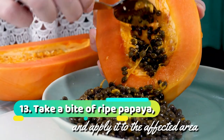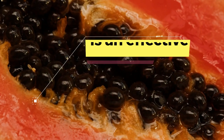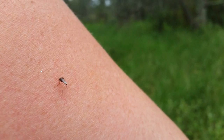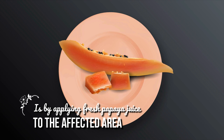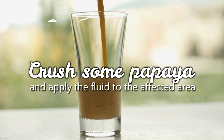13. Take a piece of ripe papaya and apply it to the affected area. The enzyme content in papaya makes it an effective natural remedy for several skin ailments, including mosquito bites. The best way to use papaya is by applying fresh papaya juice to the affected area. Crush some papaya and apply the fluid to the affected area.